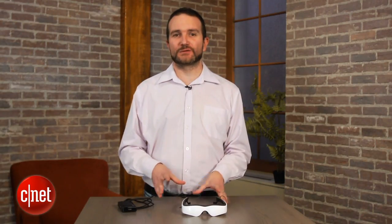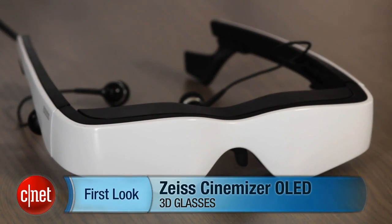Unfortunately, this particular feature will not include the Zeiss Cinemizer OLEDs. This has been Ty Pendlebury for cnet.com.